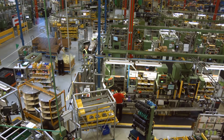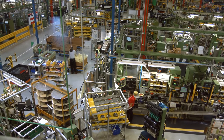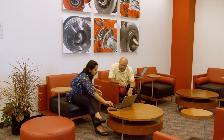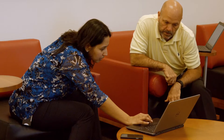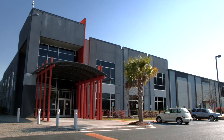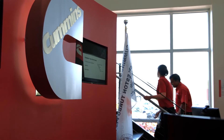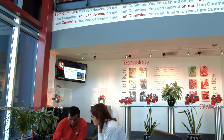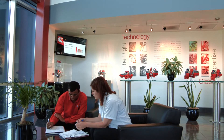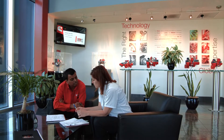In addition to the plant, we have functions that focus on global planning, global logistics, and global warehousing. We also have functions that lead our new product development. What we've created here is a campus of really highly skilled people that not only serve the manufacturing location locally but the broader Cummins network globally.